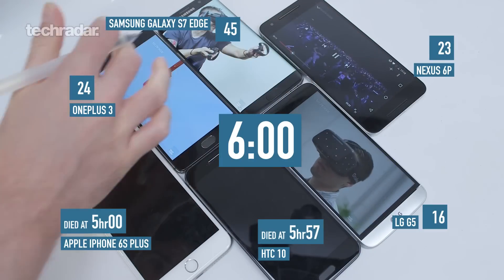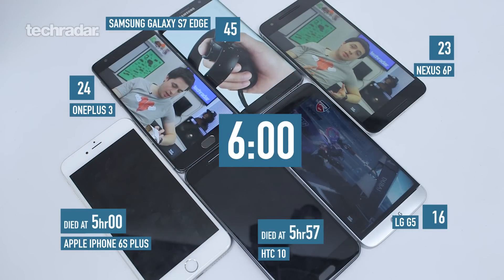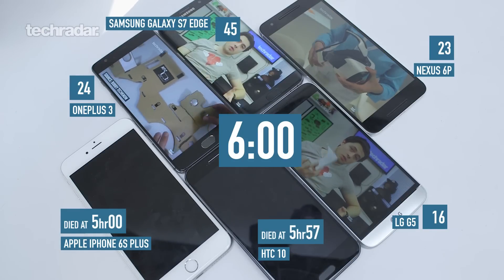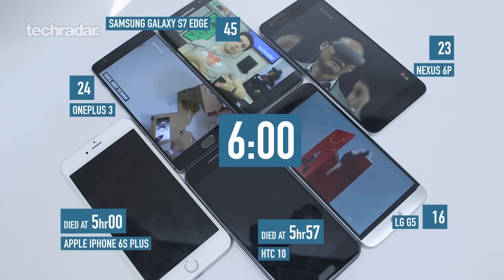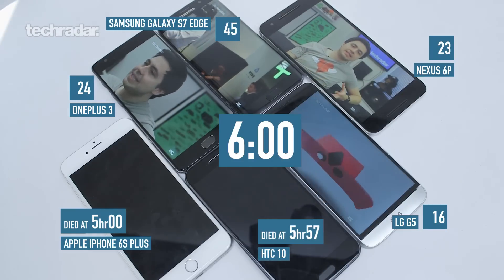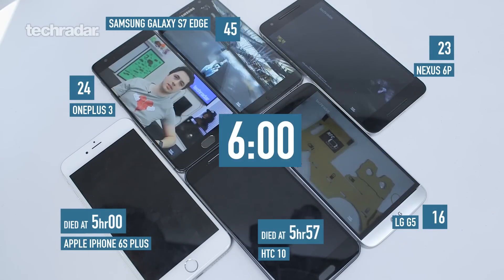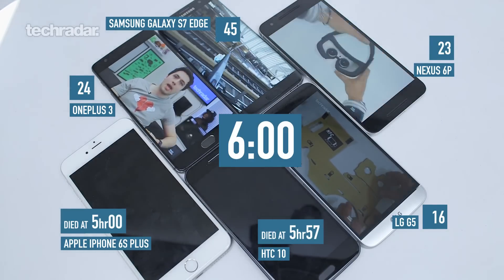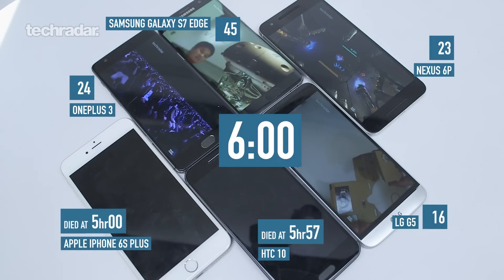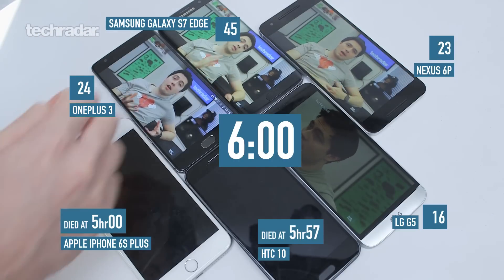Speeding through to the six-hour mark, we only get one other fatality: the HTC 10, which has been a disappointment after positive results in the last two tests. It finishes fifth, albeit only 16% behind the LG G5. The other four phones all made it to the six-hour mark where we stopped the test. The final running order is: LG G5 in fourth, Nexus 6P in third, OnePlus 3 in second, and Samsung S7 Edge in first.